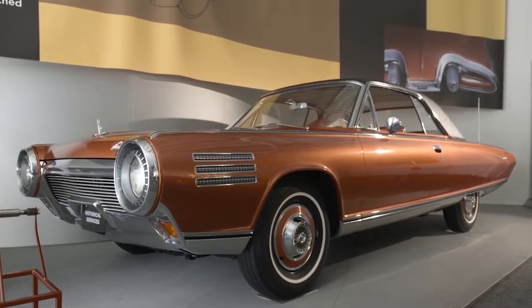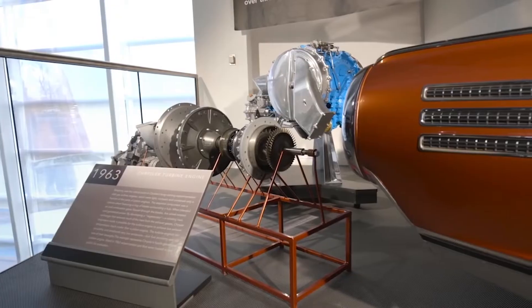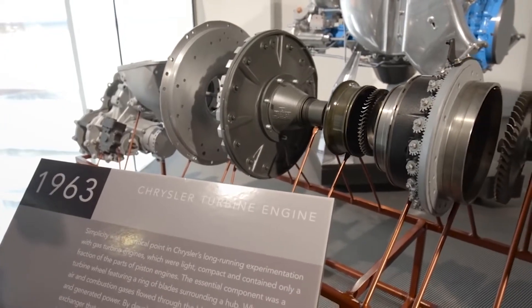Chrysler had done a lot of experimental work with turbine engines from the 50s through the early 60s, and they had gotten it to a point where they perfected it, so they wanted to find a place to showcase it.